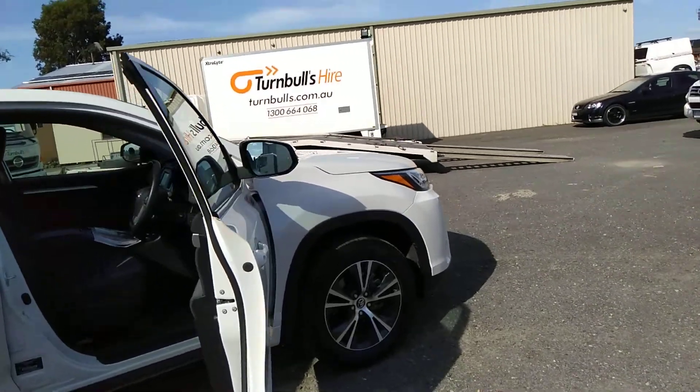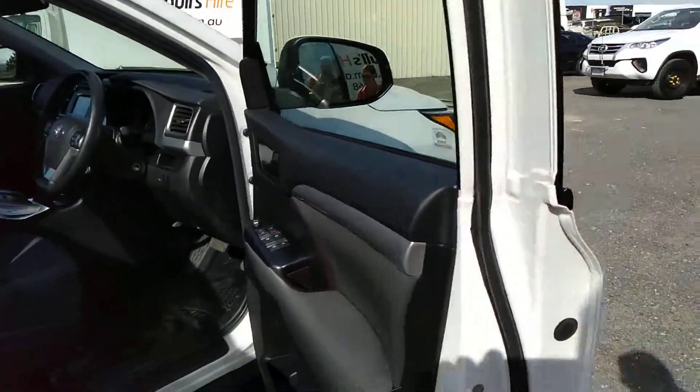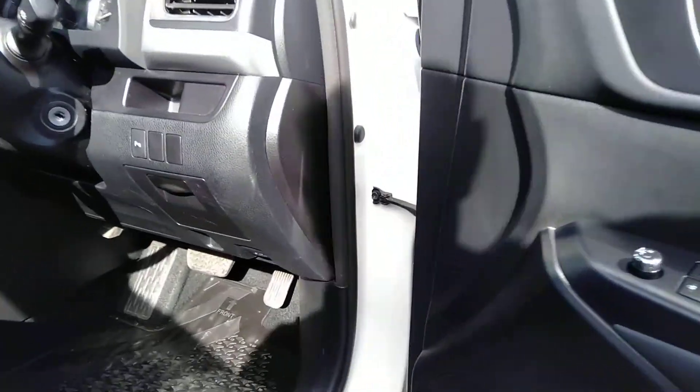Welcome and thank you for choosing Termals Hire. We have made a short video on the Toyota 7-seat Kluger.